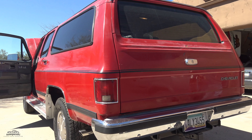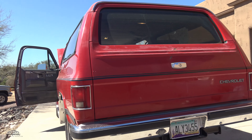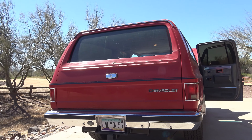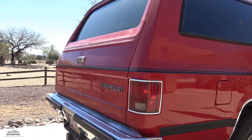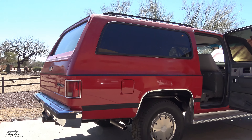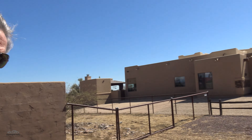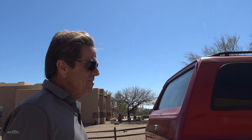He was looking for a solid Western body example with a beautiful underside and clean everything. It's got to be an Arizona ride. It was sold new in Northern California, but it made its way to Sedona, Arizona shortly after in the late '80s, and it's been there ever since. I bought it from a man in a trailer park in Sedona, Arizona.